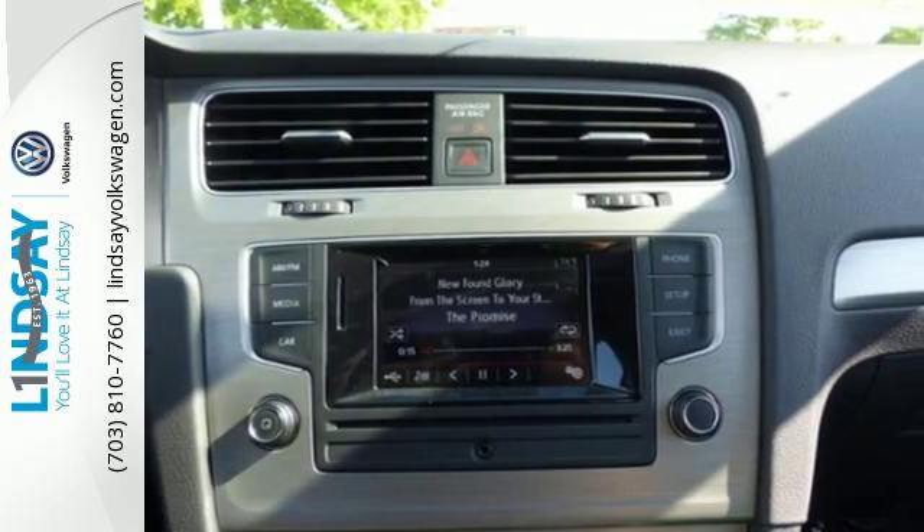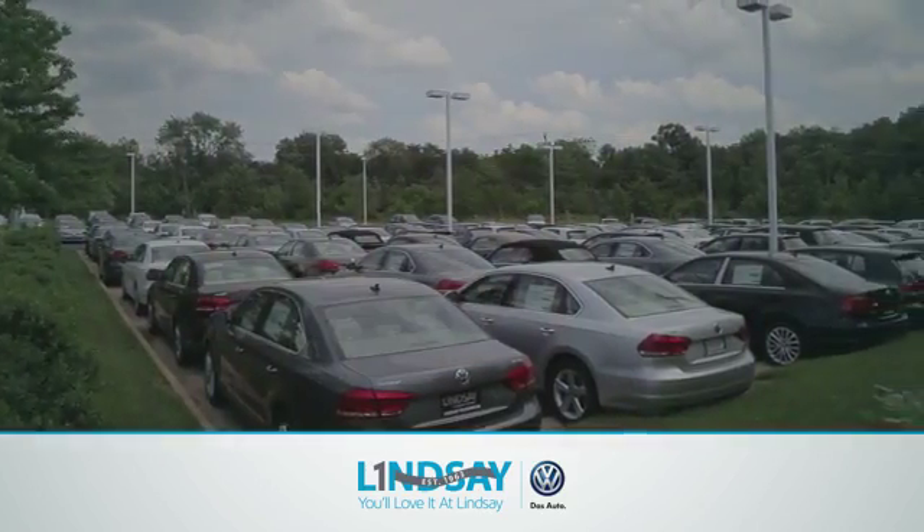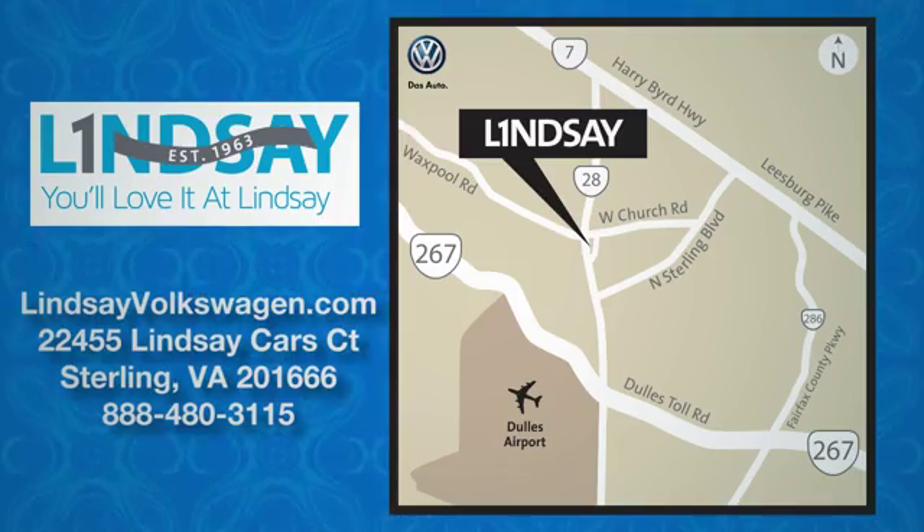Take it for a test drive. Lindsay Volkswagen of Dulles — number one in sales, customer satisfaction, selection and price. We are conveniently located at 22455 Lindsey Cars Cork in Sterling, Virginia.